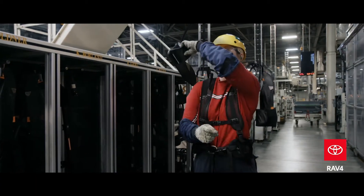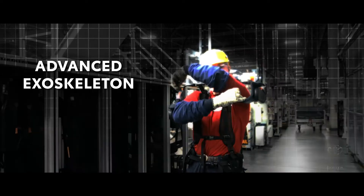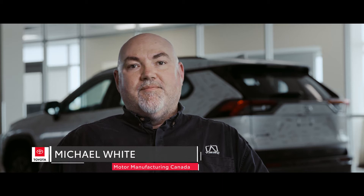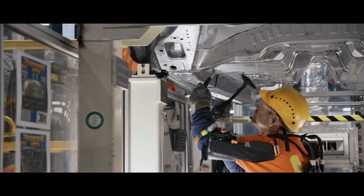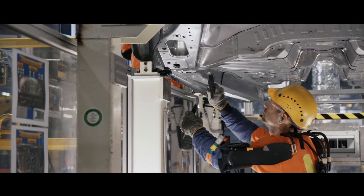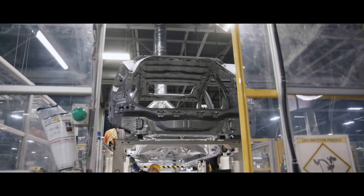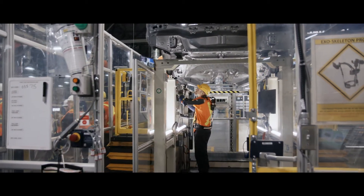Team members now wear an advanced exoskeleton while performing these checks. The exoskeleton is something that was introduced at this model change. The process requires team members to check underneath the car for about 20 minutes at a time with their arms over their heads. The exoskeleton provides support for their arms so that the muscles they would normally use to hold up their arms don't get fatigued.